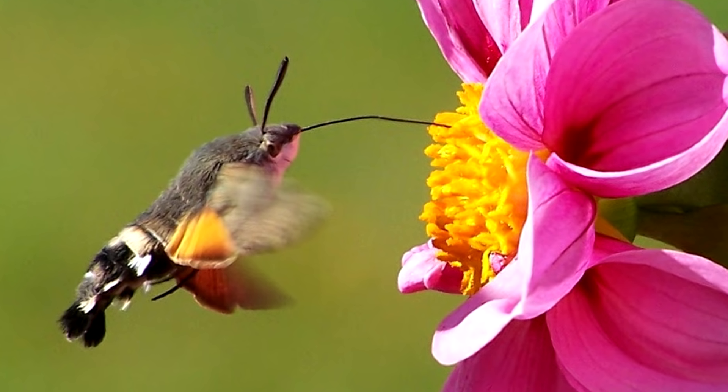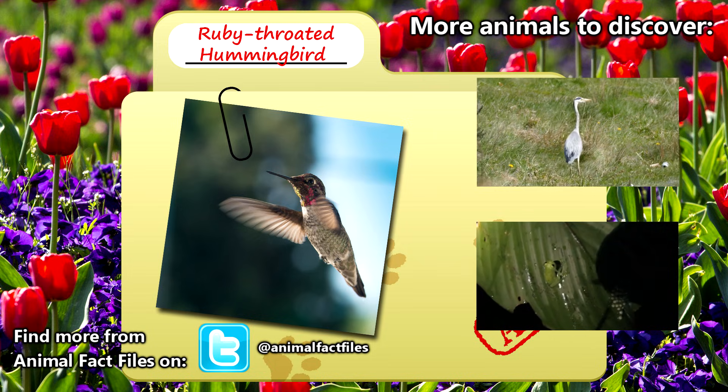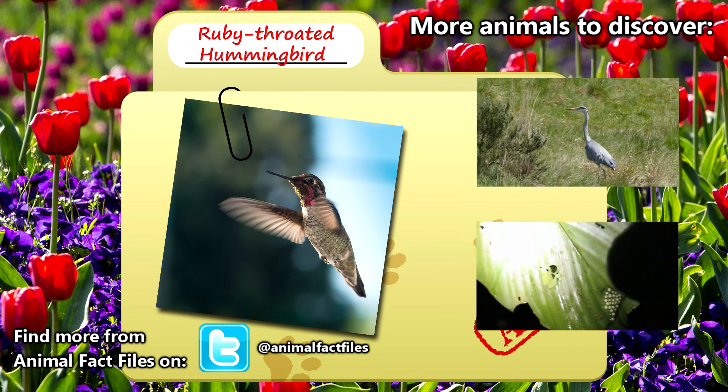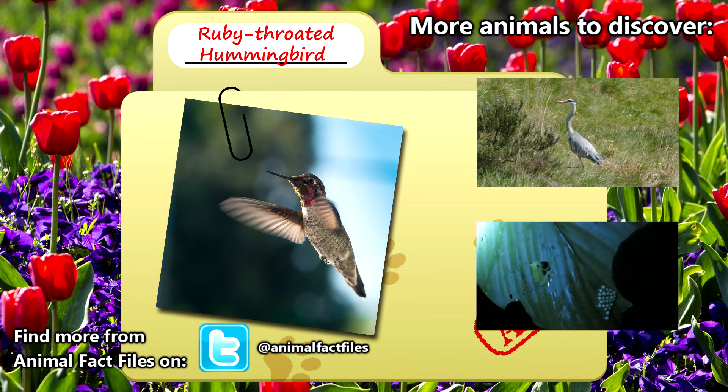I guess we better look into that one on another day. Feel free to browse through my citations in the description below. Thank you so much for watching! Give a thumbs up for more animal fact files!